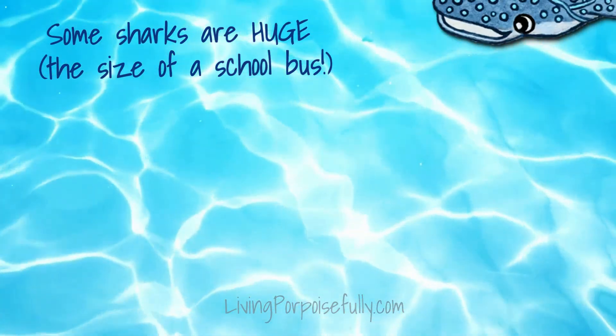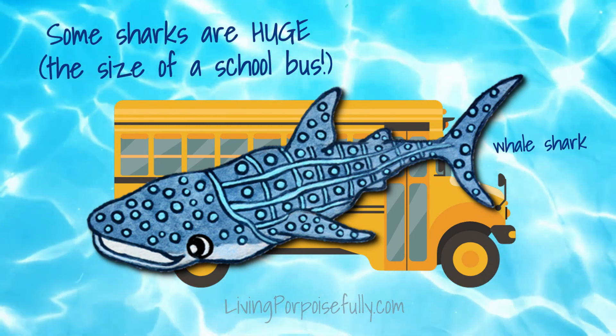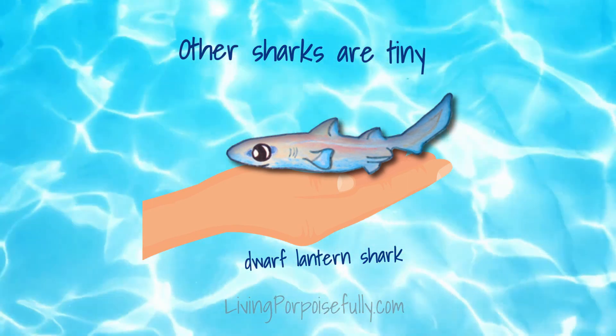Some sharks are huge, like the whale shark, which can grow to be the size of a school bus. And other sharks, like the dwarf lantern shark, are tiny and could fit in the palm of your hand.